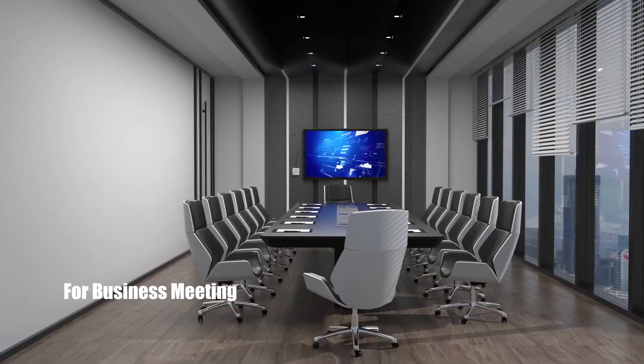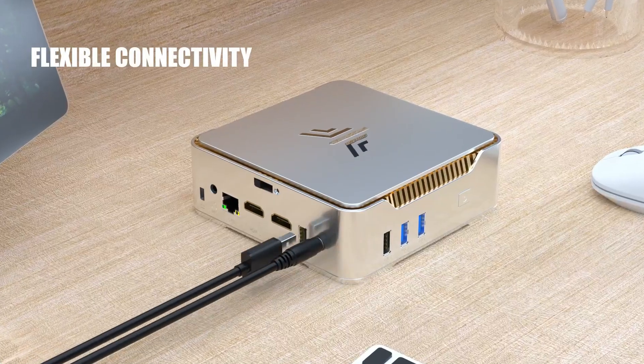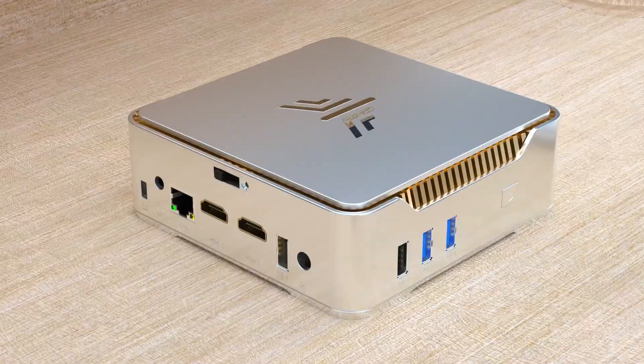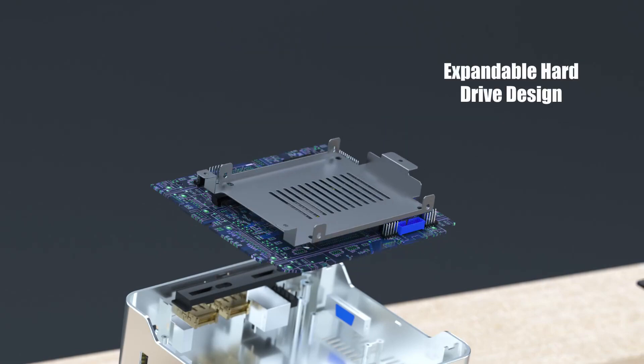Pros: 12th Gen Intel power with triple display support. Expandable storage for flexibility. Great for home, office, or business use. Reliable and efficient cooling design. For its outstanding performance, build quality, and overall value, the CamRui GK3 Plus Mini PC stands out as the best mini PC.